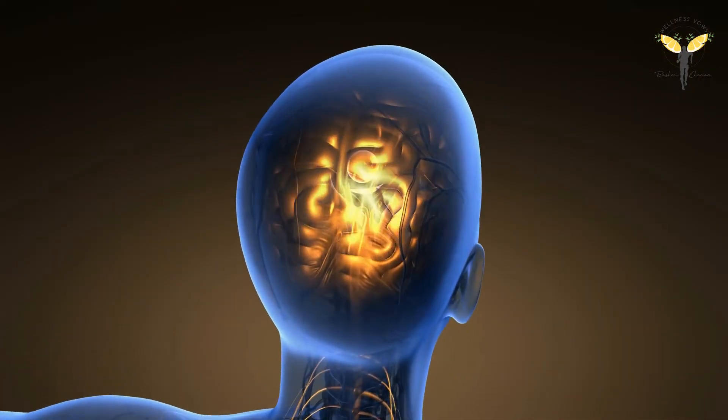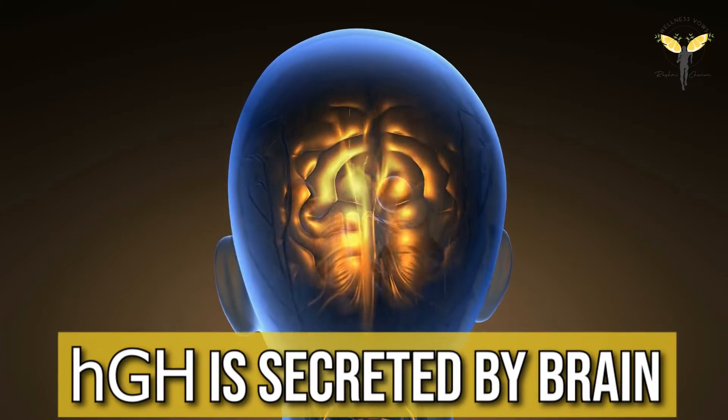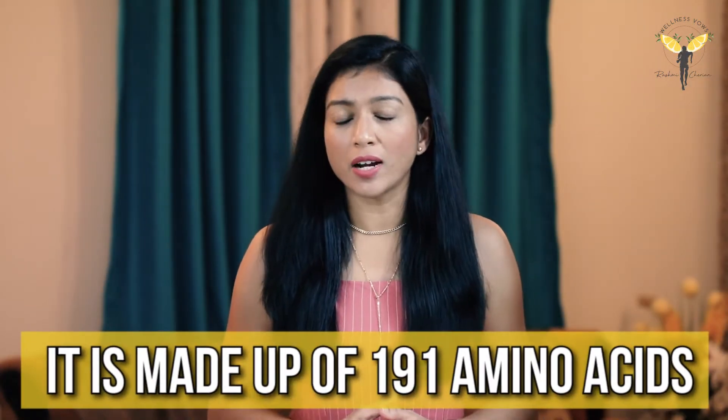Human growth hormone, also known as somatotropin, is a peptide hormone secreted by the pituitary gland, which is located in the brain. In simple words, human growth hormone is secreted by the brain and it is made up of 191 amino acids.